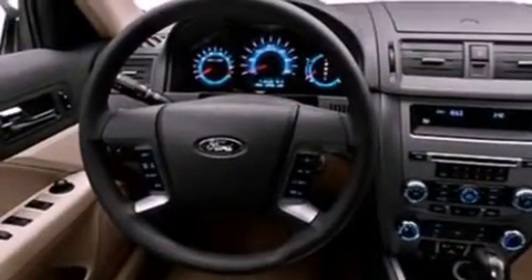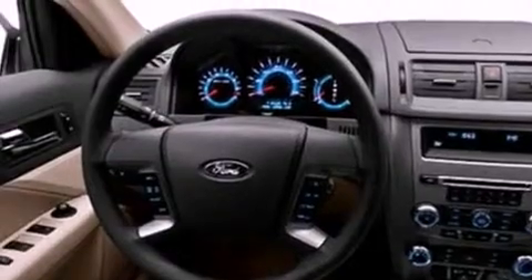Its top features include a multi-link rear suspension, 100% commercial-free Sirius satellite radio, aluminum wheels, and traction control and stability control systems. The following features are also included: air conditioning,